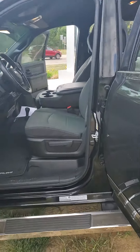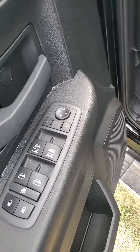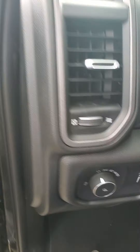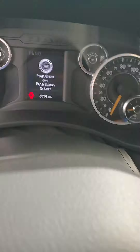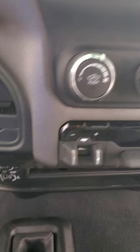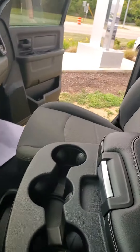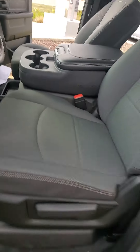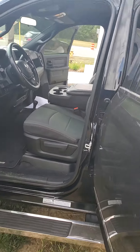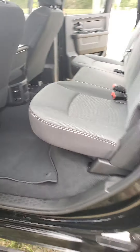On the interior, you have manual cloth seats, power windows, power locks, and power side-view mirrors. The vehicle has automatic headlight controls and approximately 8,500 miles — very low. The infotainment system runs Bluetooth. You also have a trailer brake controller, four-wheel drive controls, and seating for six full-size adults — three up front and three in the back.